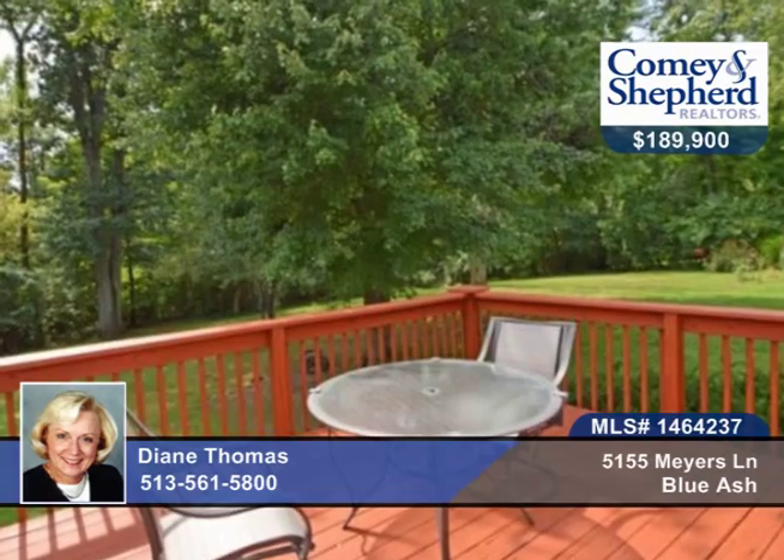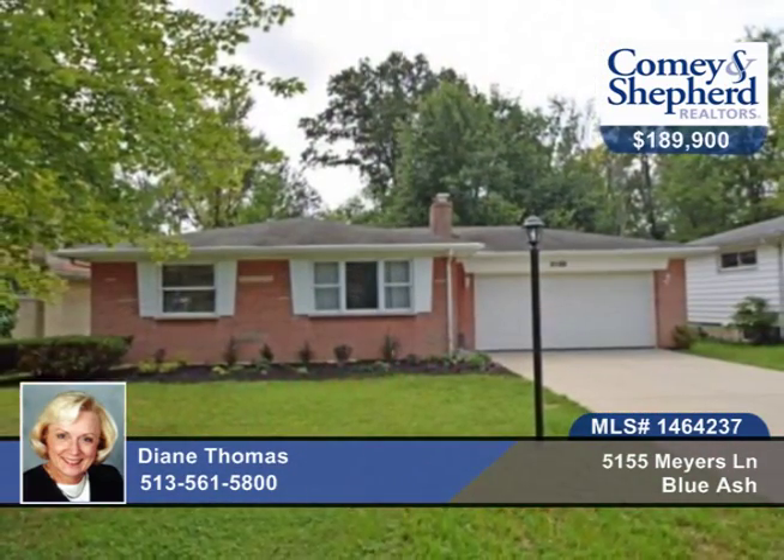You can also walk out to the patio — great for entertaining. And there's an oversized two-car garage. Call today for your personal showing with Diane.